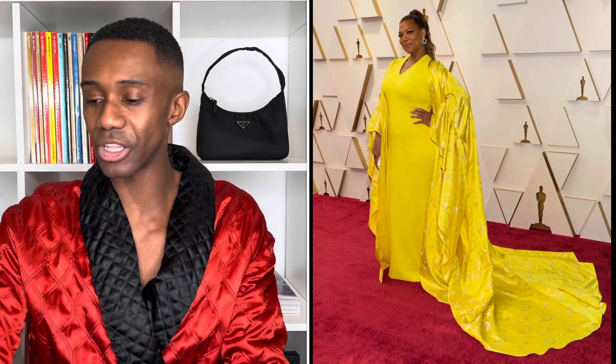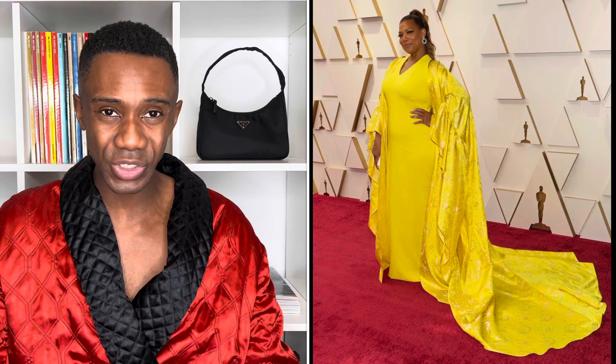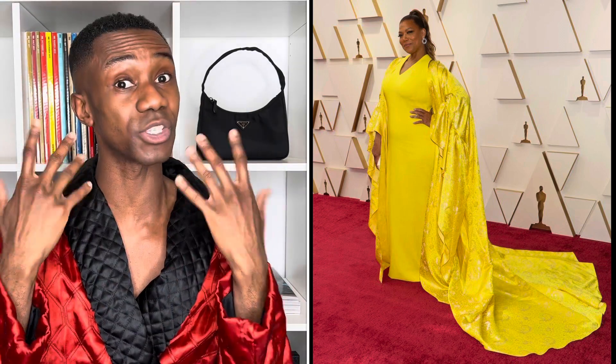Up next we have Queen Latifah wearing Pamela Roland, and this is a miss for me. It's giving me very Big Bird. I don't like the color, I don't like the shape, I don't like the draping to the floor — it's just a lot of material. She's got a beautiful body and I'm like, why would you not show that off a little more? It looks very heavy, very loose, very tent. The hair and makeup though is beautiful, I'll give her that.